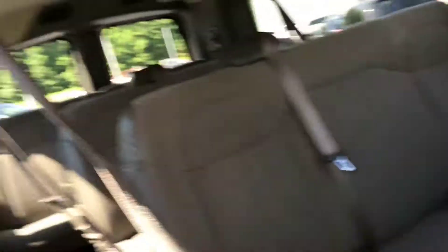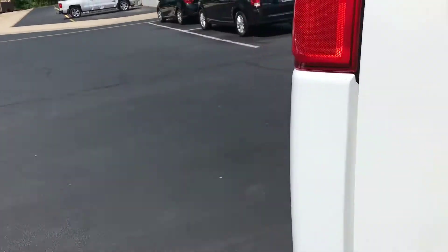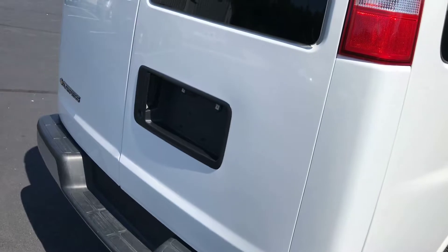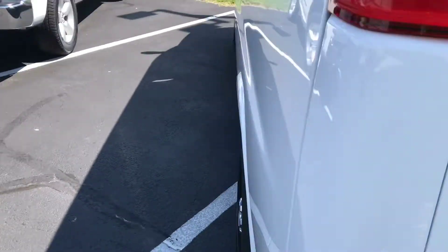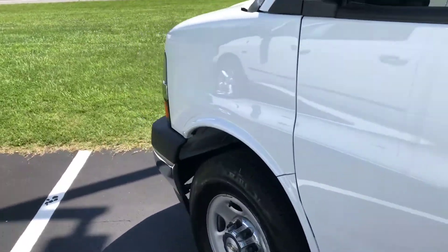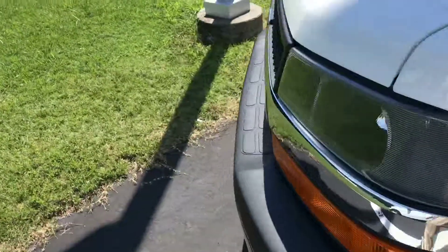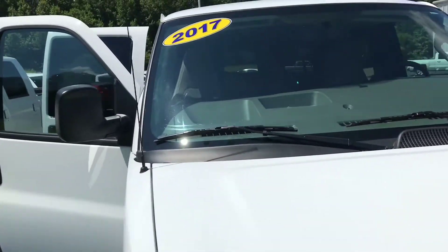So if you're an individual or a company that needs a big van to haul a lot of people, be sure to visit First State Chevrolet and come view this Chevy Express van. I'll go ahead and show you around the van one last time. First State Chevrolet — where we put you, the customer, first.